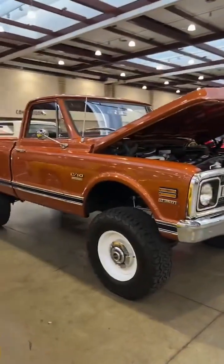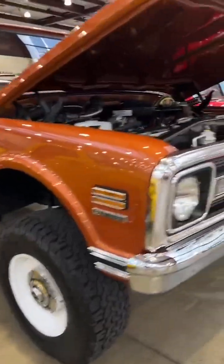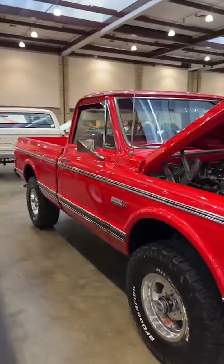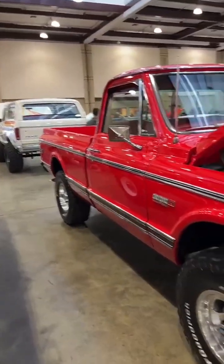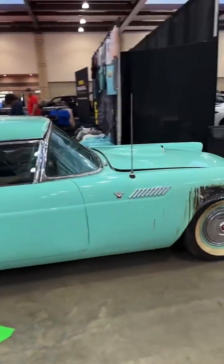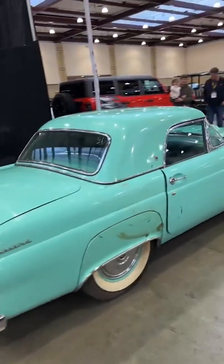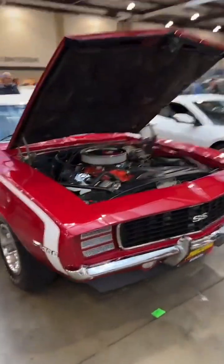Check out this K10 short wheelbase — beautiful truck with big steel wheels, very nicely built. Sitting next to it is another K10, this time a Cheyenne. Another slick truck here, and there goes another one of those barn find cars — a 69 Camaro Super Sport.